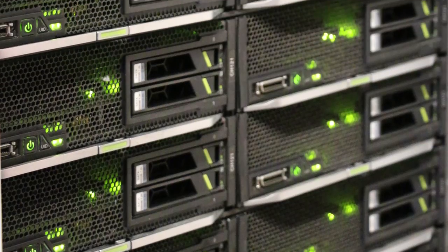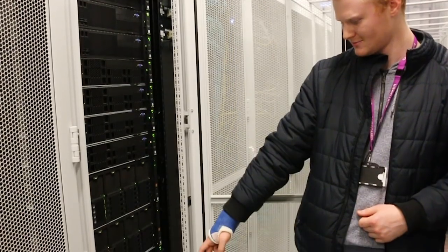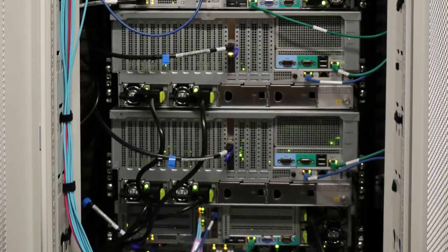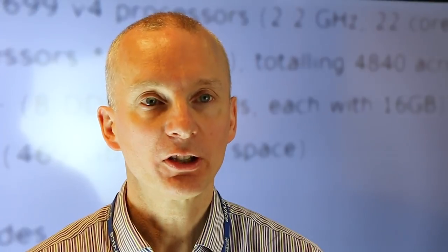Rocket has over 5,000 cores. It's split into 122 separate nodes, which are all connected with a fast InfiniBand connection. All of those share 500 terabytes of memory. The university has funded the system to the tune of £2 million, which is being used to pay for the system and also for staff to make the system useful to people.